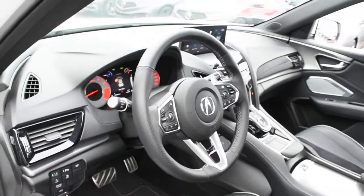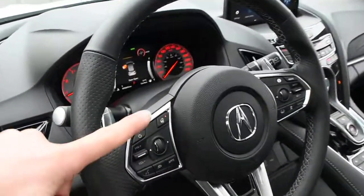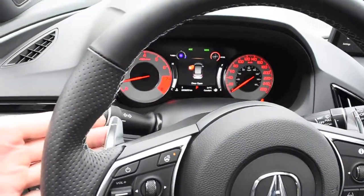Now furthermore, on the steering wheel, it does offer you a nice leather wrapped finish with your multimedia controls including Bluetooth. Also, it does come with the heated steering wheel, as well as your A-Spec styling. Mounted on the rear side, you do have your paddle shifters.